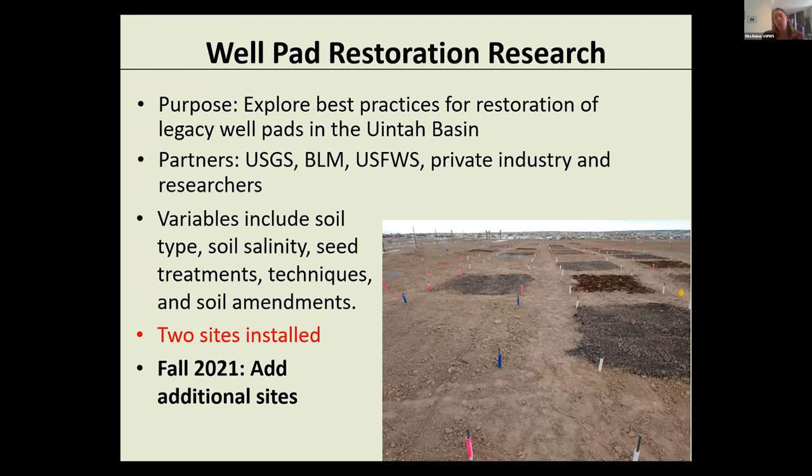We're still continuing to work in the Uinta Basin on a well pad restoration research project with the USGS. The purpose is to explore best practices for restoration of well pads in the Uinta Basin, working with USGS, BLM, private industry, and other researchers to develop research questions and examine the techniques being studied.